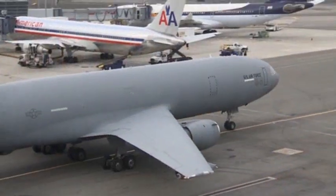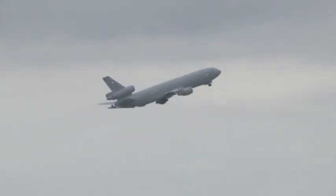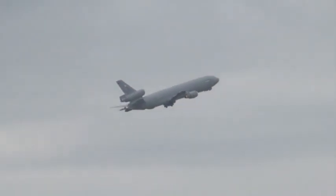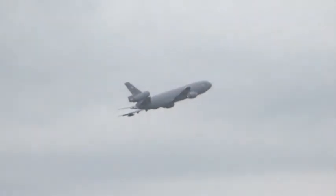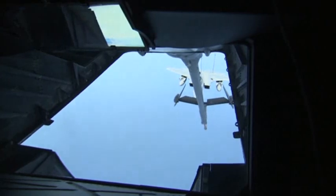I'm Major Michael Capodacasa, an instructor pilot in the KC-10 at McGuire Air Force Base, New Jersey. The KC-10 can carry approximately 340,000 pounds, which equates to about 50,000 gallons of fuel. We're able to use that interchangeably between us and any receiver aircraft that we're fueling.